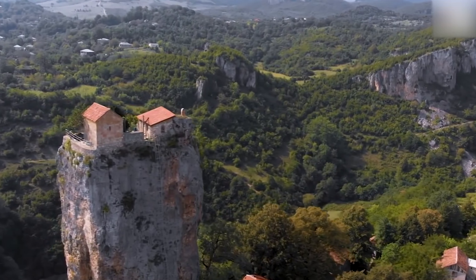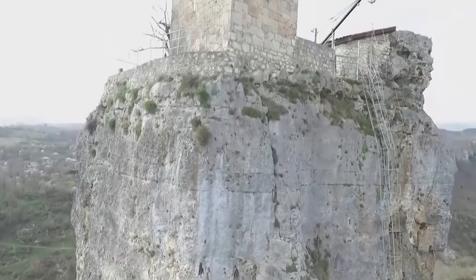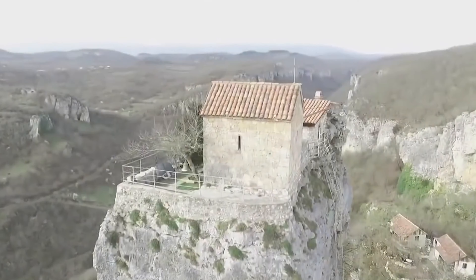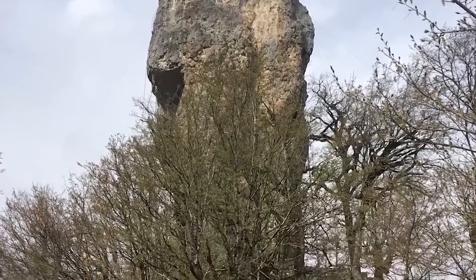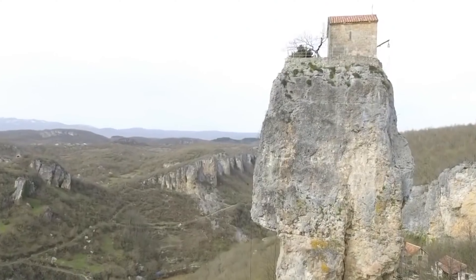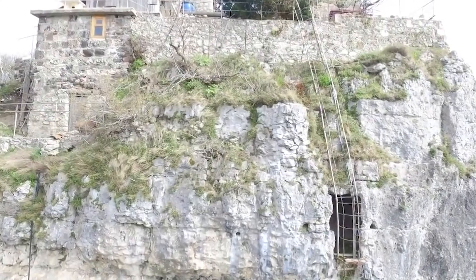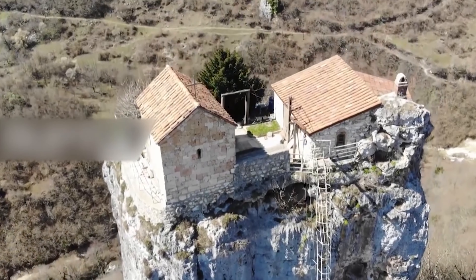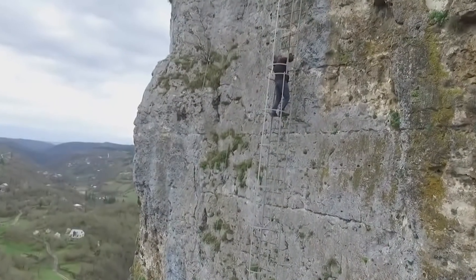Number 12. The Katskhi Pillar Monastery is a special place, but I have to be honest — I have a fear of heights. This monastery is about 130 feet, or 40 meters, above the ground. It's on top of a big limestone rock, and you can only get there by climbing a thin iron ladder attached to the side of the rock. The monks who go there every day for prayers use this climb as a time to reflect and feel closer to God. Climbing up can take up to 20 minutes.